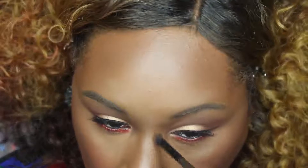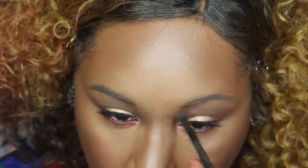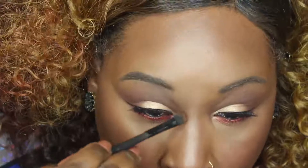Then I realized I forgot to contour my nose. I feel like I always forget this because I wear glasses and it just goes right over it anyway. But I am using NARS Contour Kit — I forget the exact name but I will leave it in the link down below.